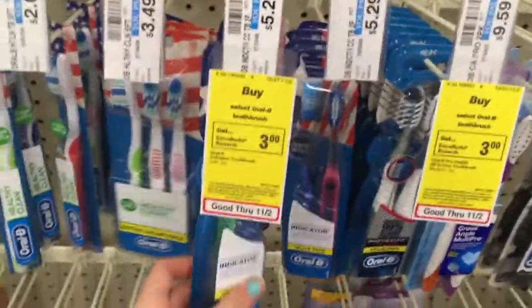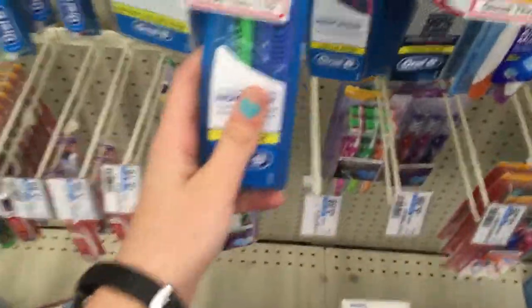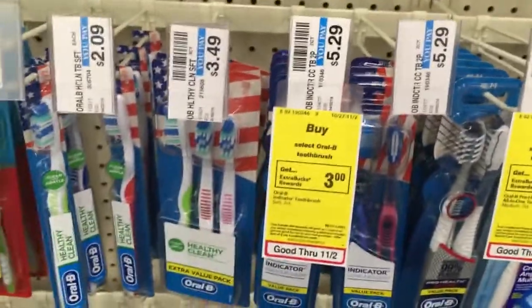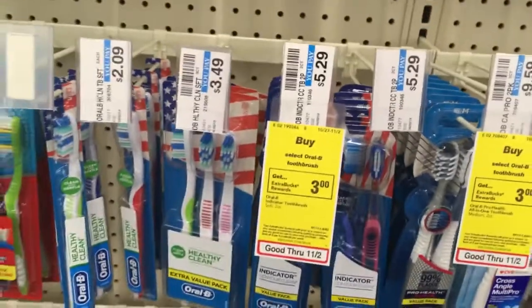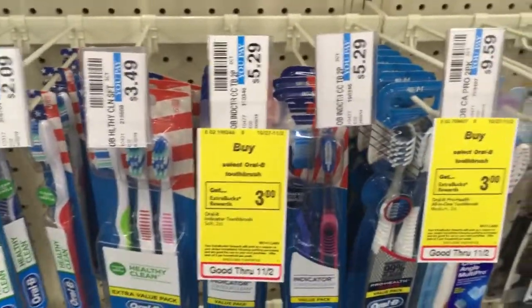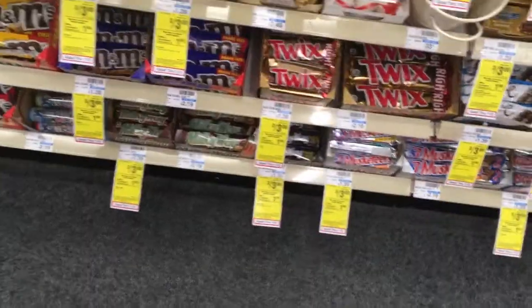I'm not doing this deal, but if you need toothbrushes, the Oral-B Indicator toothbrushes are $5.29 and when you buy one you get back $3 ECB. Use the $1 off one coupon from your November P&G insert and you'll pay $4.29, get back your $3 ECB — final cost just $1.29 for a two-pack of toothbrushes. Pretty good!